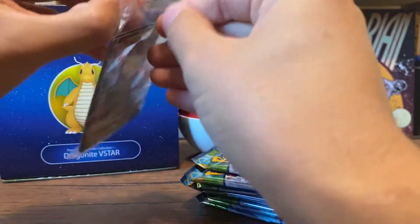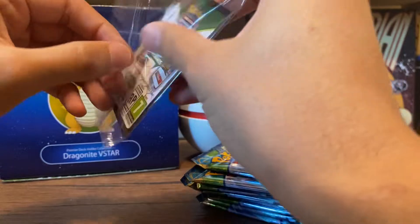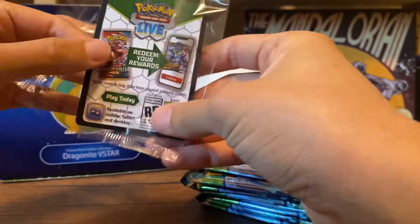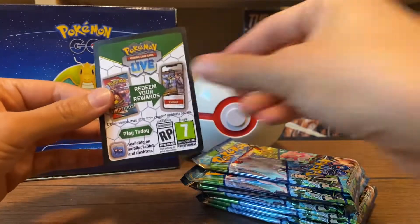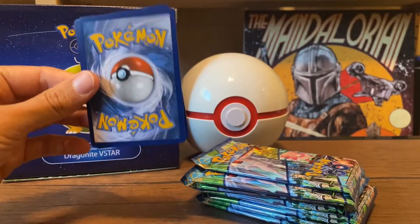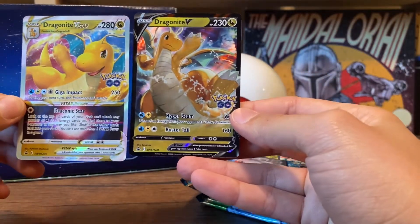Yeah, I just wanted to open up some more packs like I was saying. And I don't think I'm going to be able to honestly finish my Lost Origins set — just getting too hard to pull cards in there for me. I bought a bunch of singles the other day over at Collecticon in Denver, so that's pretty cool. There's that code for you. Here's these two promos: Dragonite V-Star and Dragonite V.